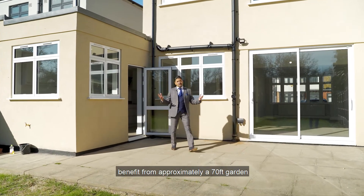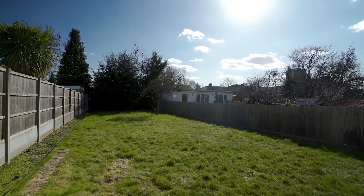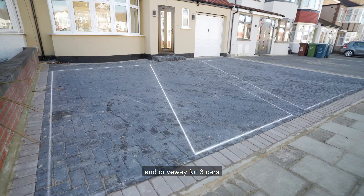The external areas of the property benefit from a 70-foot garden. At the front you have the use of a garage and driveway for three cars.